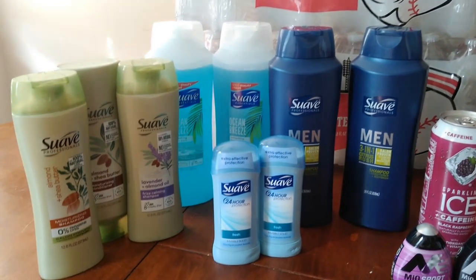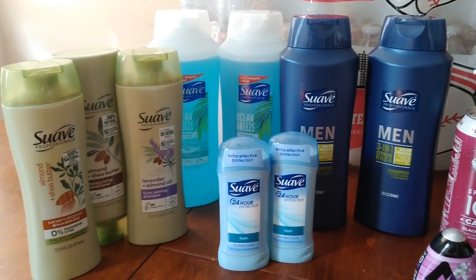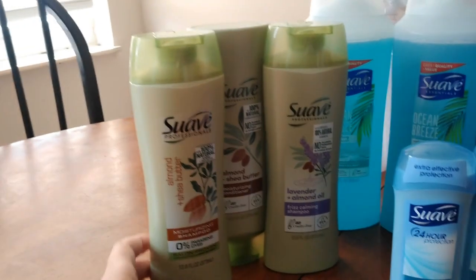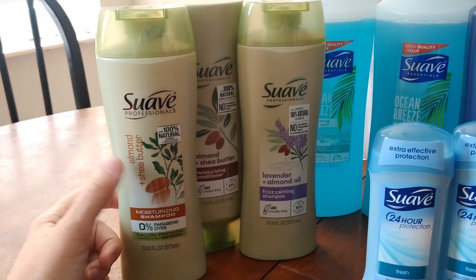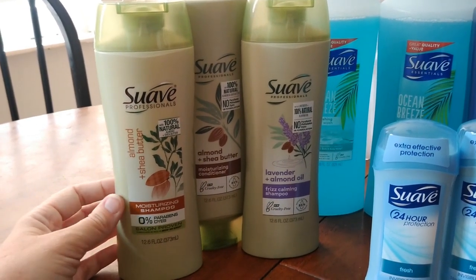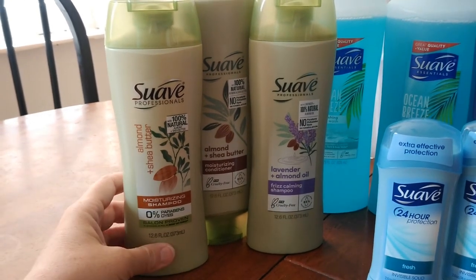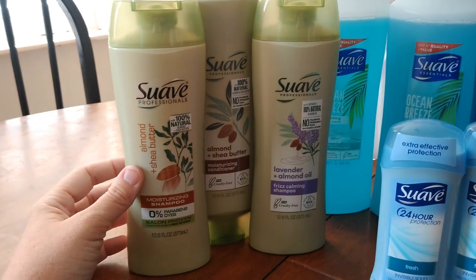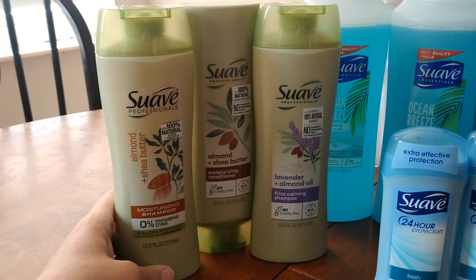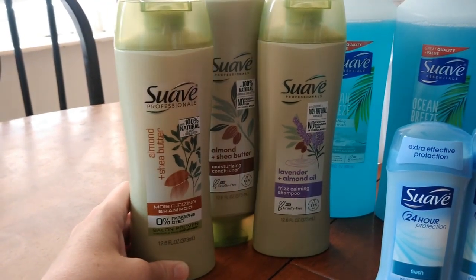These are the Suave deals from my preview video on the inserts that came out. The Suave Professionals are on Megasale for $1.79 — the better deal compared to the 28-ounce white and gold ones at $1.99. We have two-off-two and a dollar-off-one coupons that just came out this weekend, so you'll pay 79 cents each. Submit to Ibotta for a dollar back on one up to three times, making these completely free and actually a 21-cent money maker per bottle.